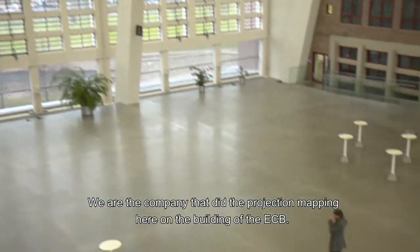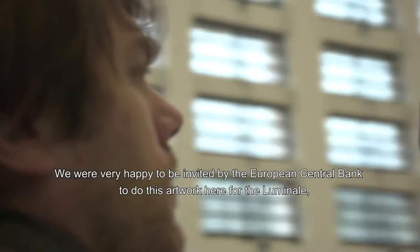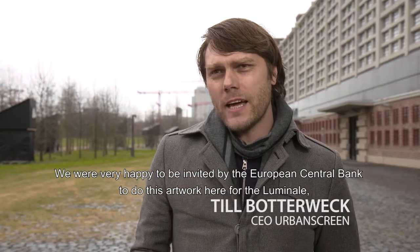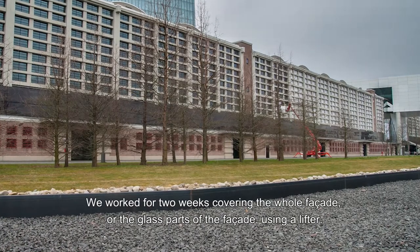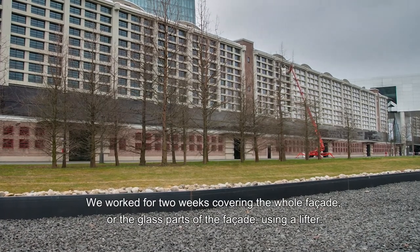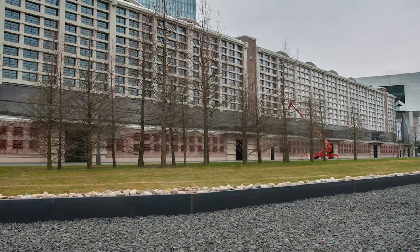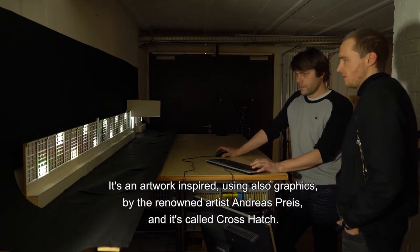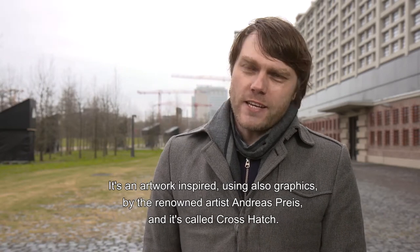I'm Til Botterweg, CEO of Urban Scree, and we are a company that does projection mapping here on the building of EZB. We were very happy to be invited from the European Central Bank to do this artwork here for the Luminale, especially because of the nice building. We were working for two weeks covering the whole facade, or the glass parts of the facade, with a lifter. It's an artwork using graphics from the known artist Andreas Preiss, and it's called Crosshatch.